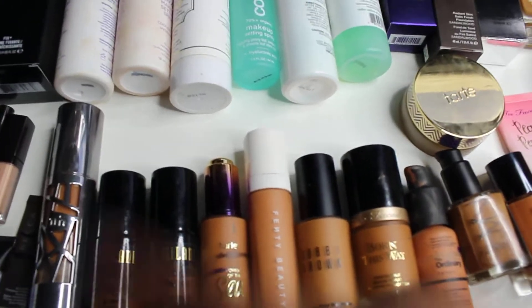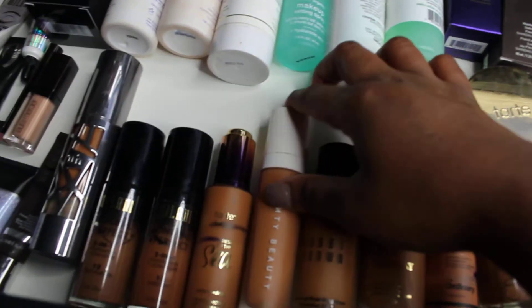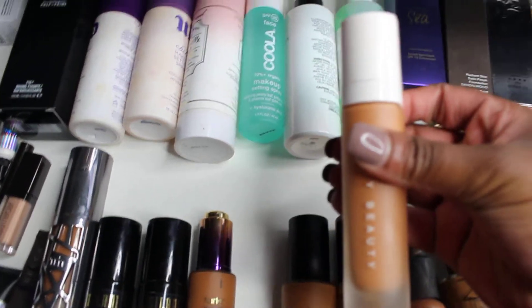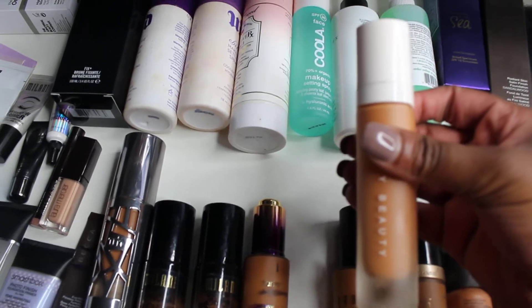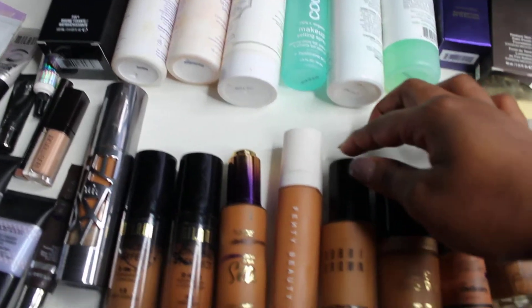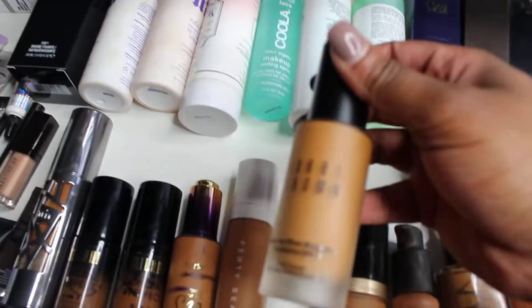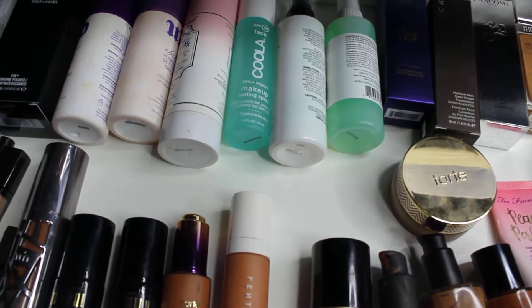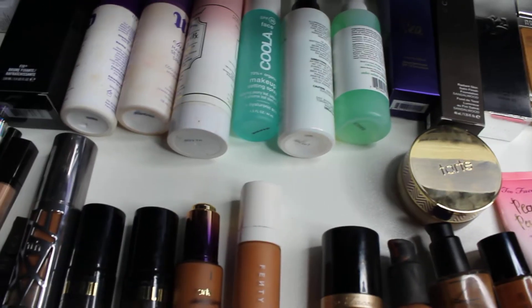This is my Fenty foundation and it's a perfect shade match for me — it's in shade 390. I really, really like this color and I think it works perfectly on my skin and settles down nicely. This is the Bobbi Brown — what is it called — Skin Long-Wear Weightless foundation.